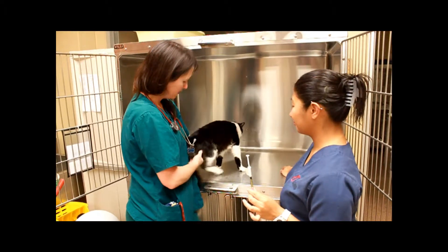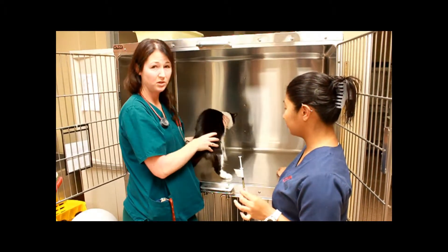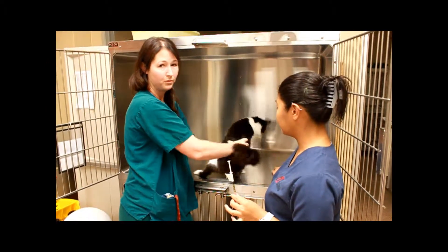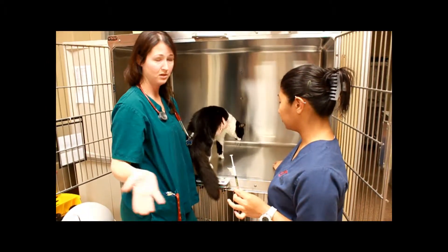We're going to give it back here in our semitendinosus muscle. It stings on cats, so we try to do it in the kennel, having our cat face away, so they can jump or run away into the kennel instead of into the surgery suite.